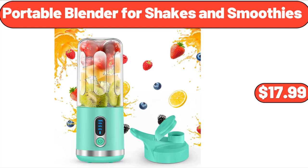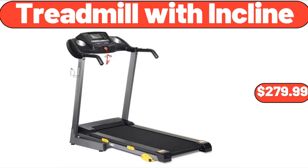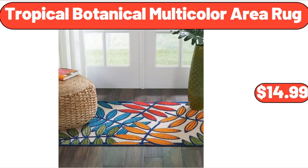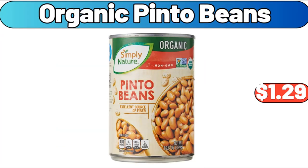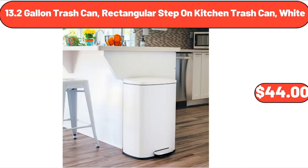Round coffee table, $118. Treadmill with incline, $279.99. Tropical botanical multi-color area rug, $14.99. Organic pinto beans, $1.29. Vintage floral salt and pepper and butter dish set, $11.99. 13.2 gallon trash can, rectangular step-on kitchen trash can, white, $44.